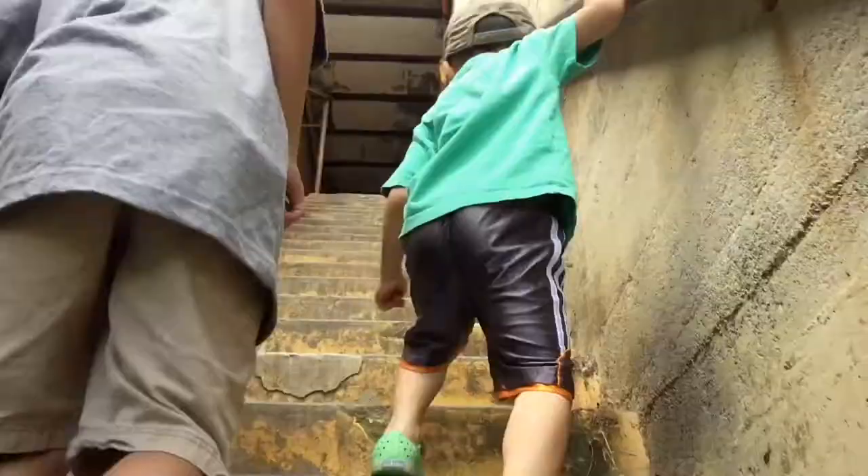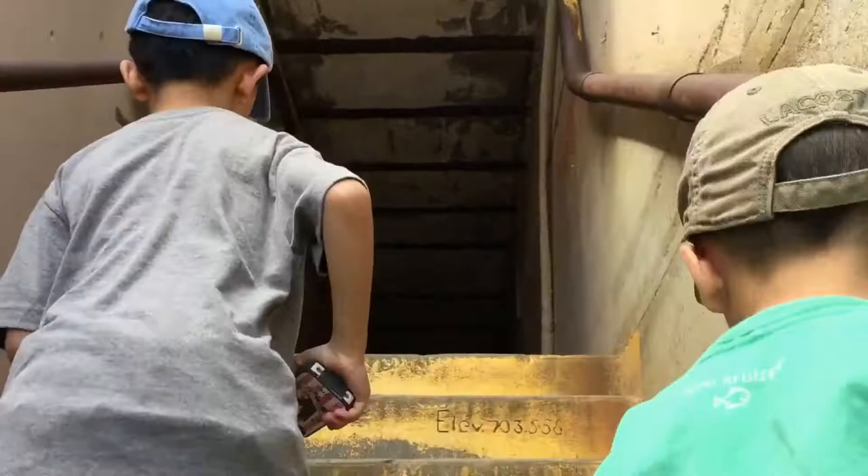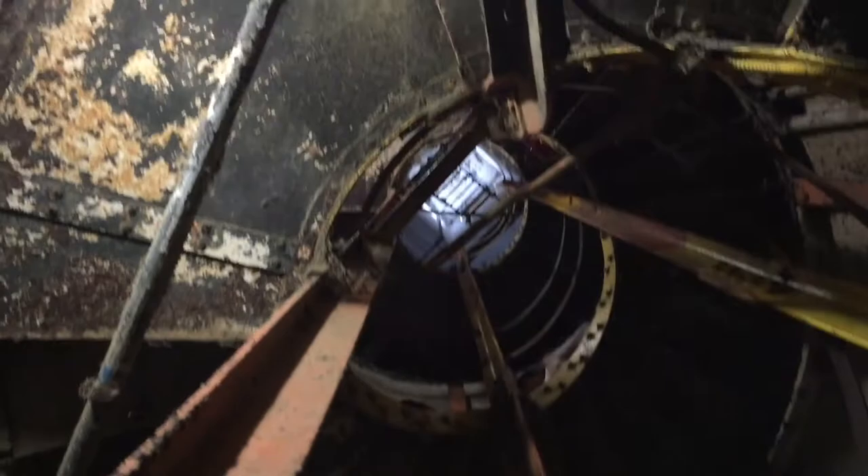Oh look, another tunnel! This trail is like an obstacle course. Now there's spiral stairs to climb. Yay, we finally made it!